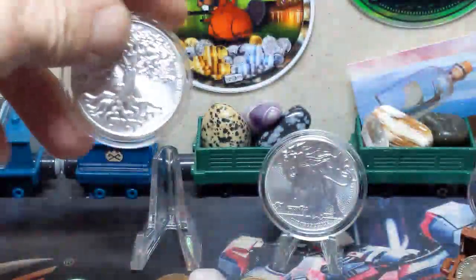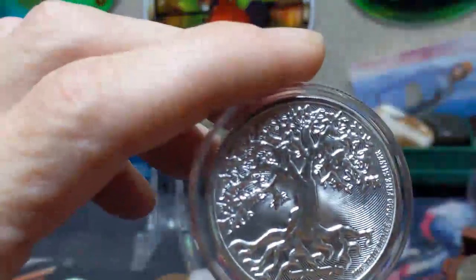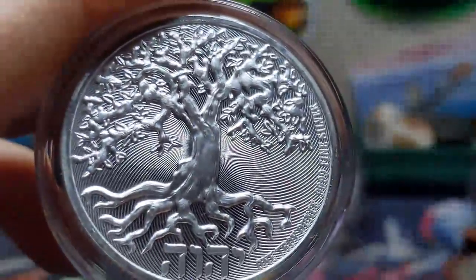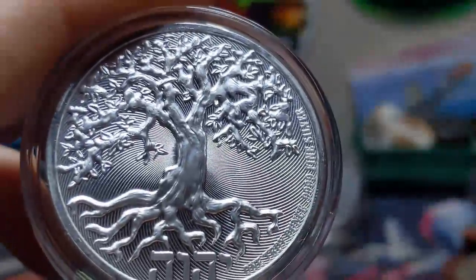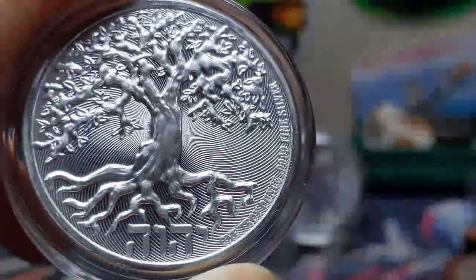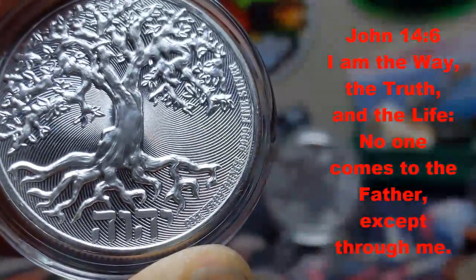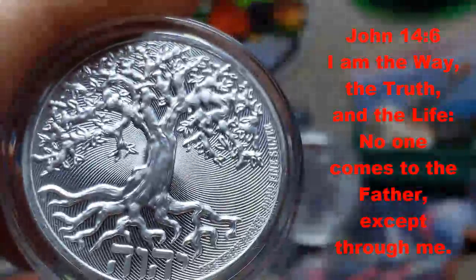The Tree of Life, part one of the set, depicts the tree of life as a young almond tree blossoming with new shoots in the early spring. The 2019 set bears the scripture John 14, with the tree bearing the first half proclaiming: 'I am the way, the truth, and the life.'